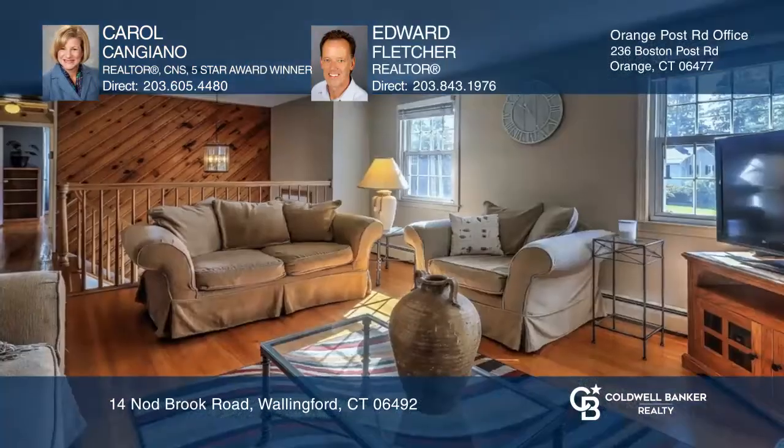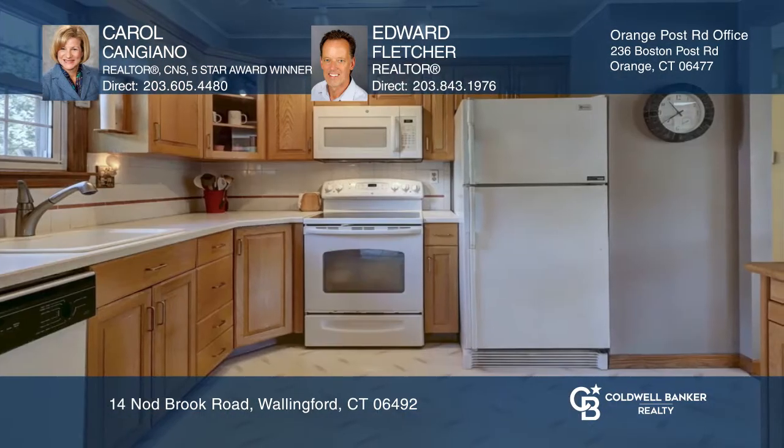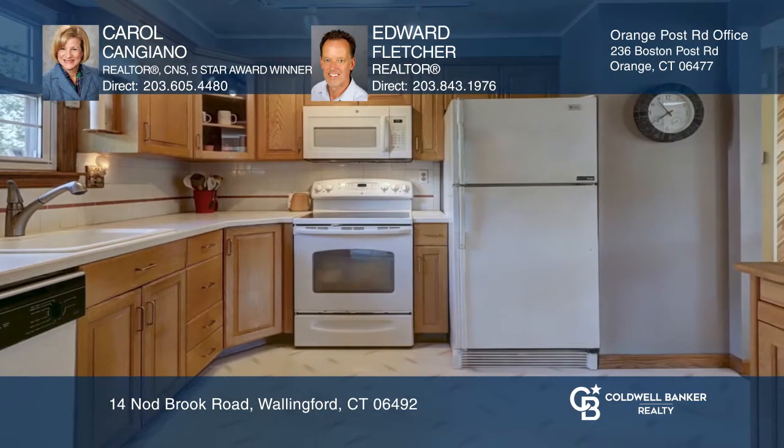Fantastic curb appeal in this spacious raised ranch in sought-after Wallingford neighborhood. There is a generous living room with hardwood floors, formal dining room with a bay window, and an eat-in kitchen with some newer appliances.